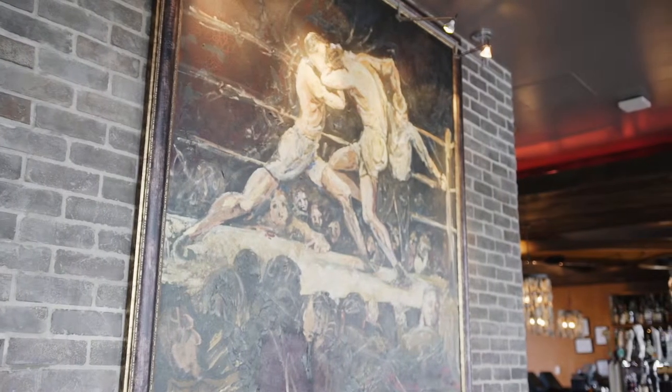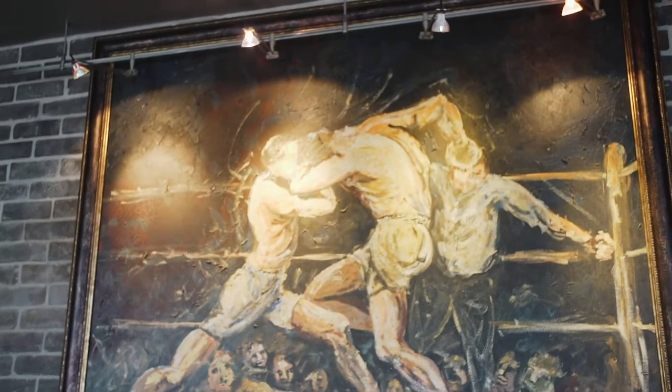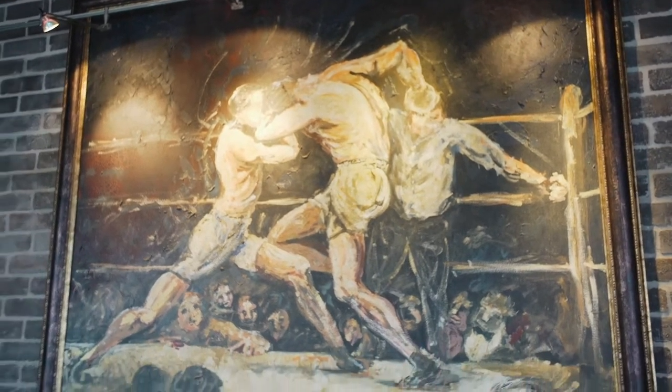As in all Kessler Collection properties, you're going to find original art. We think these were painted in the 50s, maybe early 60s, by a Florida artist — the boxing scenes. I think they're really fascinating, and it gives a lot of life and energy to this space. And as you will see, we have more of this boxing series right around the corner.